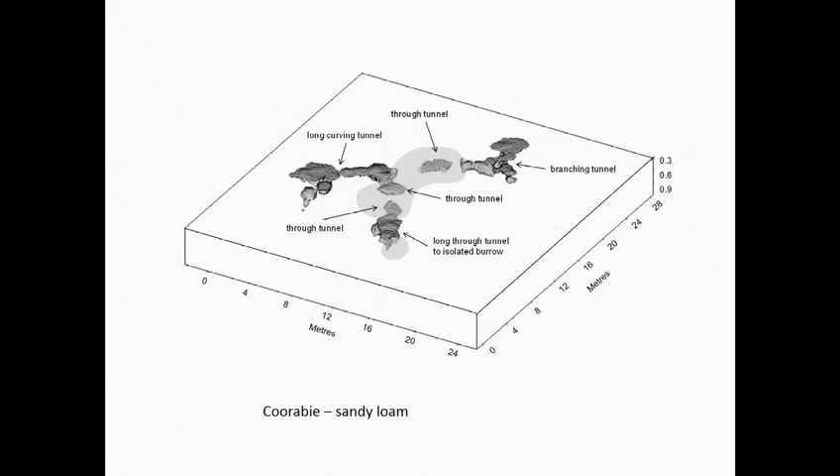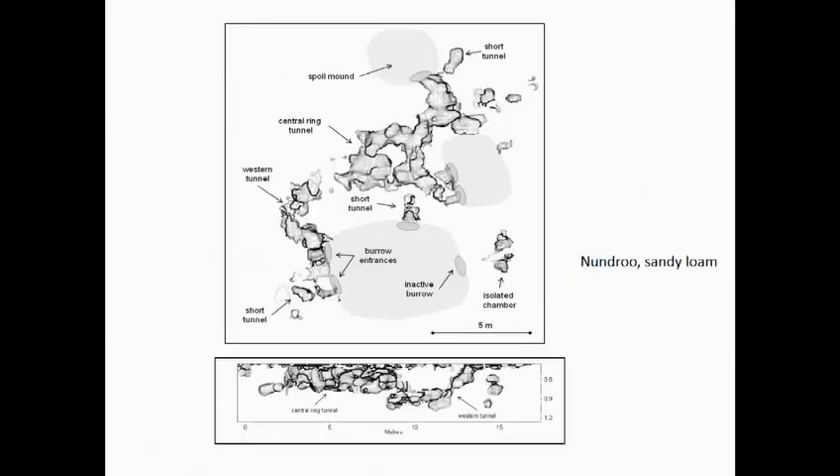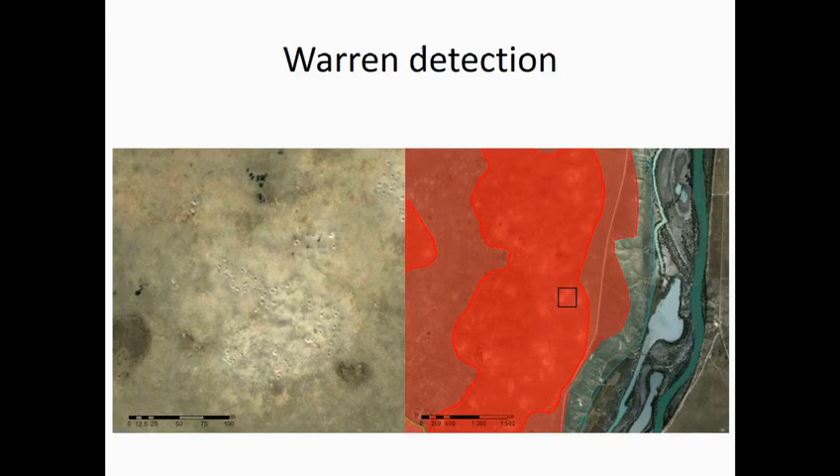We're finding substantial differences between different soil types. What we also did was link all this information together and do some borough-scale population mapping. This image from Google Earth shows individual boroughs on the left.